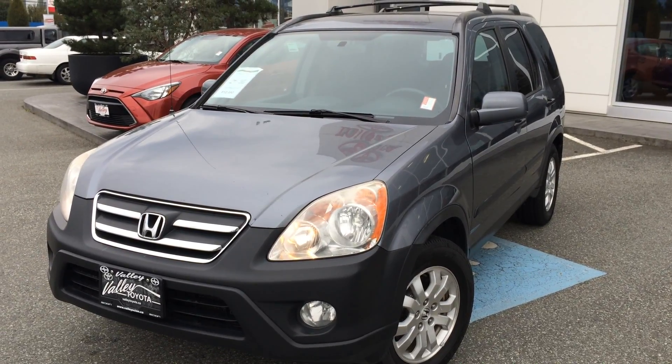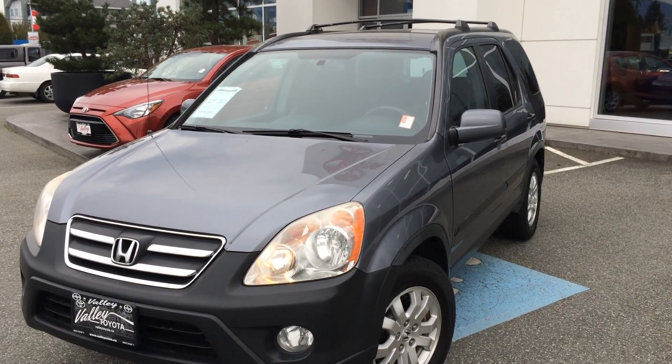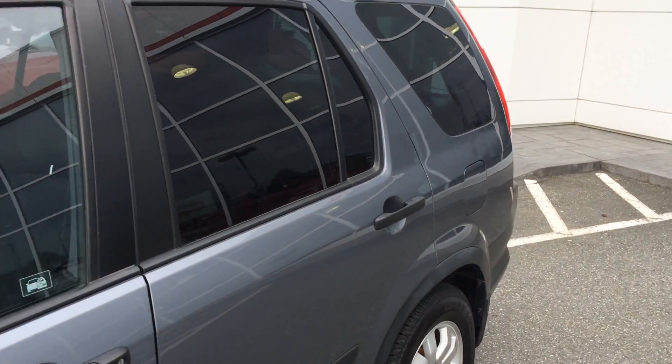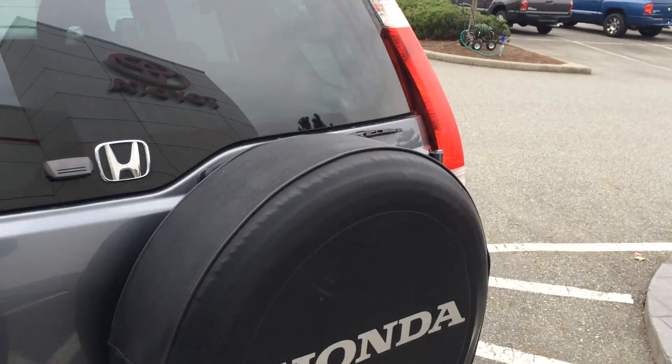Welcome to ValleyToyota.ca. You're having a look at a 2006 Honda CR-V EX, stock number 15612B. This was just traded in here at Valley Toyota Scion in Chilliwack, BC. Previous owners are from the Kelowna area and then had moved to Lillooet, and we had just received this vehicle here on trade.